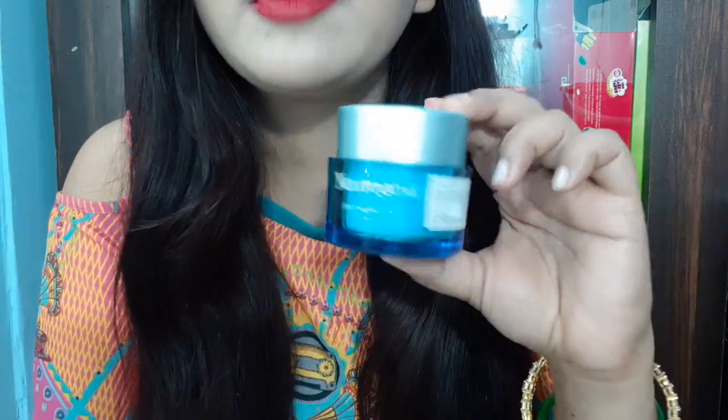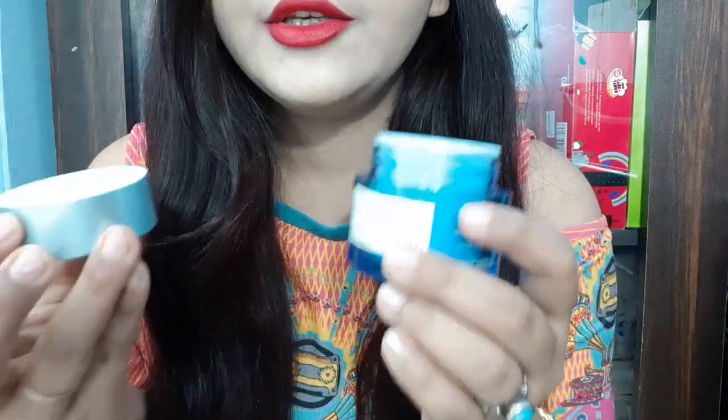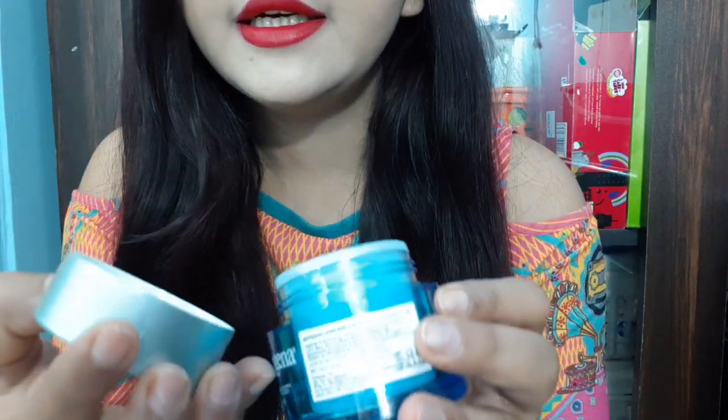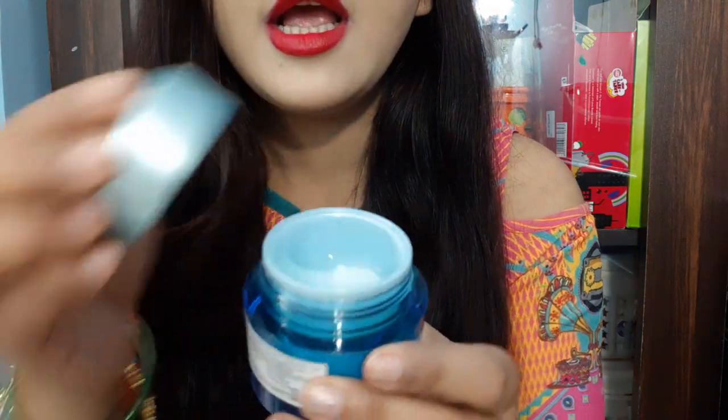Let me show you the beautiful packaging — this is the jar, and the cover color changes like plum green tea night gel. You can see the product exactly — it is a blueish, dark-toned product, a little lighter in some areas, but essentially blue.